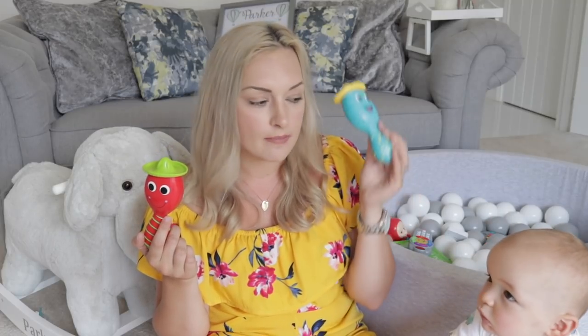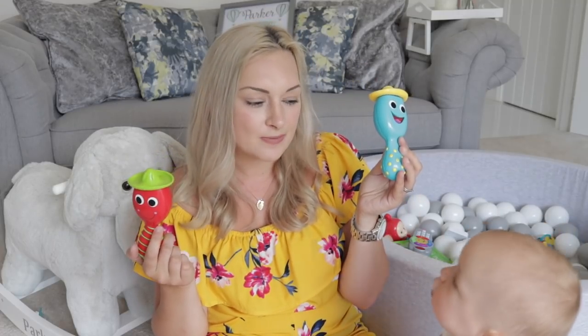My mother-in-law got Parker some maracas and noise toys for Christmas — super cheap, and Parker loves them. One makes a funny noise and one has a rattle to it. Anything noise-based or sensory is always great. We also have some instruments from a music set that belonged to Clayton — another great idea for first birthday presents.